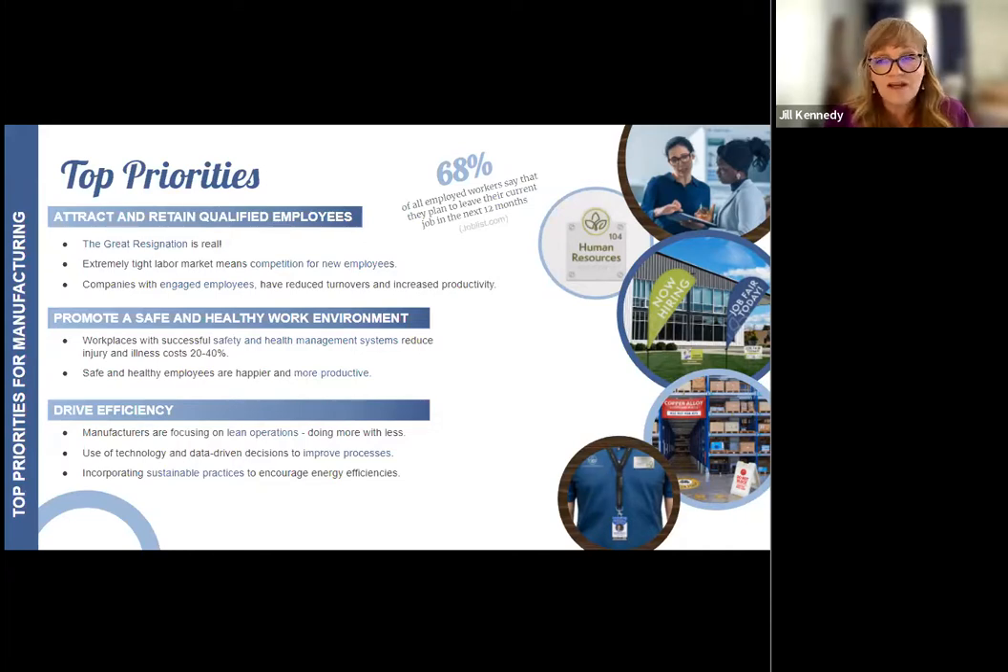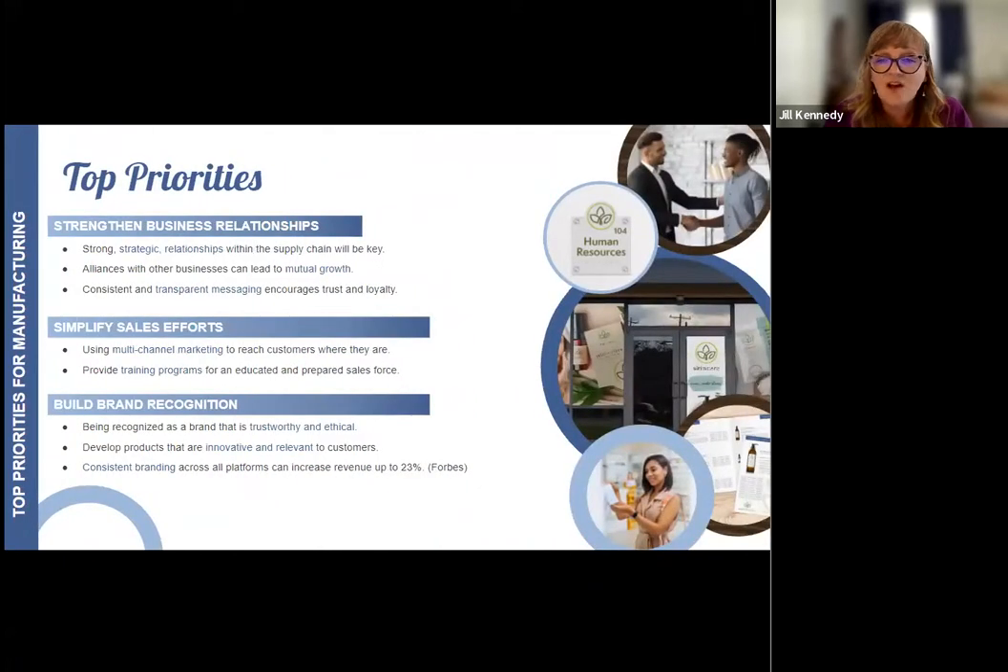Driving efficiency, although always important for manufacturers, takes on new urgency as businesses adjust to labor shortages and supply chain disruptions. Manufacturers are needing to do more with less and are modifying their workflows accordingly, learning where and how they can be flexible when adjustments need to be made quickly. Strong relationships — whether with customers, suppliers, or even competitors — are proving to be incredibly important. Now is really not the time to be burning bridges. Having trusted partners that can be counted on is vital, and keeping communications honest, transparent, and up-to-date encourages trust and loyalty.